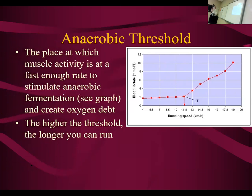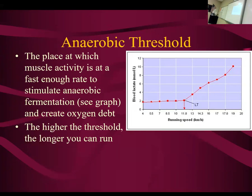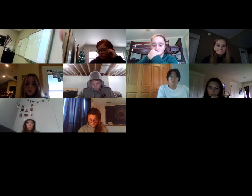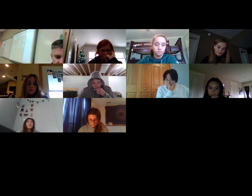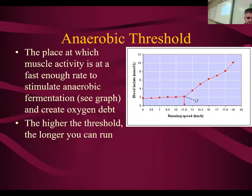We also talked about the anaerobic threshold. Before we go any further, I wanted to see if there are any questions about that stuff. Moving on then — if you take a look at this next graph, I think you'll see something kind of interesting.